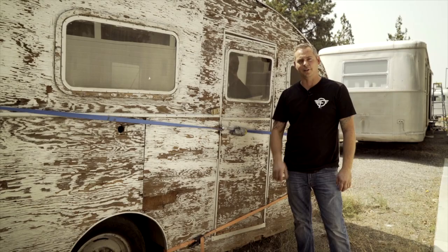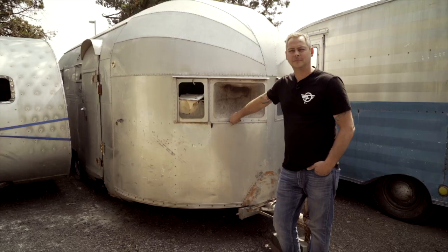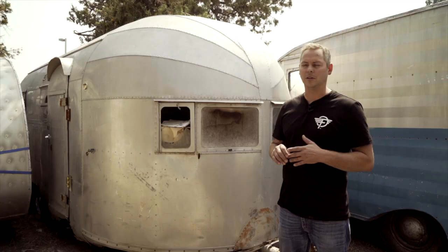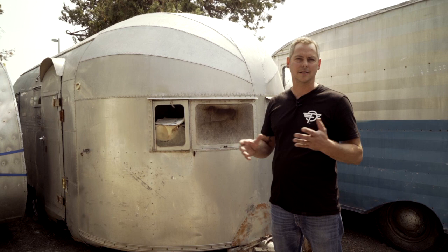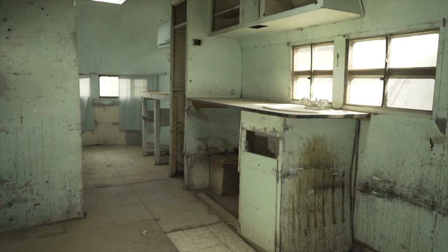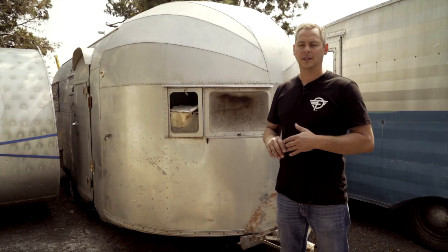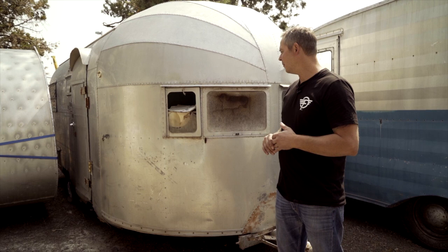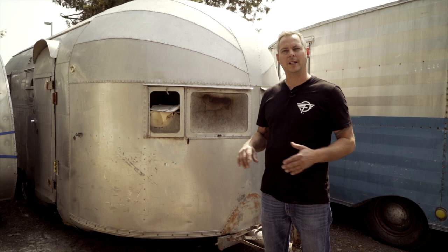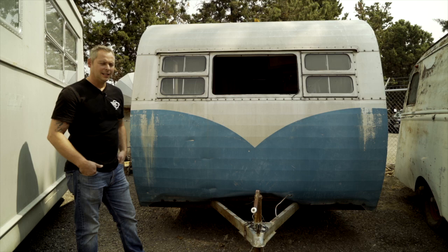We've got an early Silver Streak here - probably 1948 or 1949. We didn't get a title with this one so we're not exactly sure of the year, but it's a small 18-foot version which is very desirable. Both this one and the teardrop came from Arizona and they're both up for sale or restoration through Flight Camp. It's an aircraft-constructed trailer - all aluminum construction right down to the framing - which is a nice feature because it fits a lot of different climates. This one was used for years as a mobile kitchen, so there's not much interior in it - pretty empty except for one countertop. Clean slate if somebody wants it.